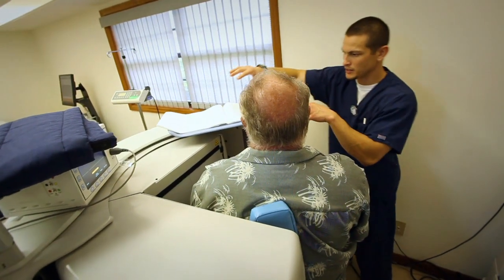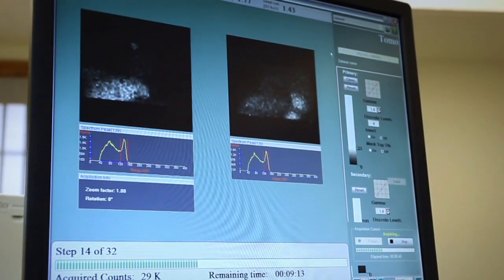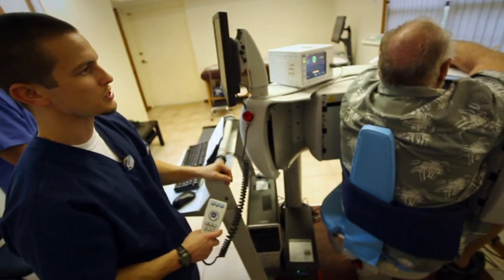What we're going to be doing for you is, instead of you laying down, it's just a seated test. I'm going to go ahead and start your picture. Just breathe normal, just keep doing what you're doing.